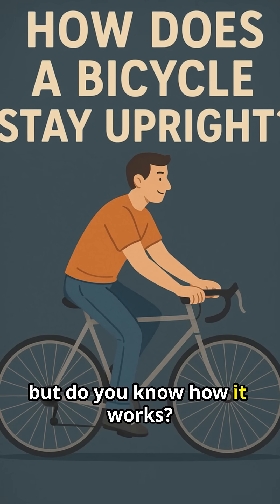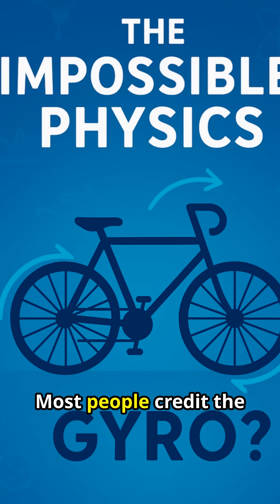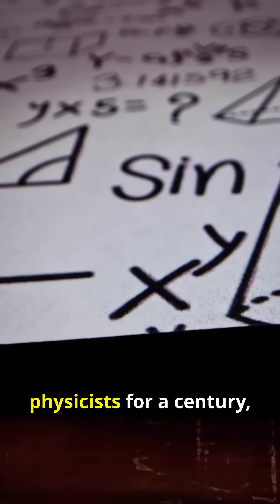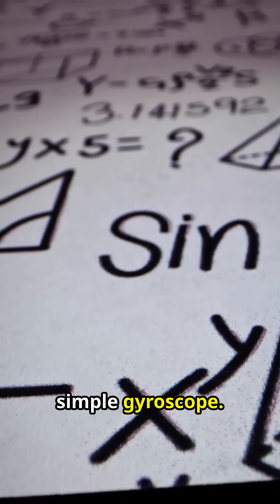You've ridden a bike for years, but do you know how it works? How can you balance so easily on two thin wheels? Most people credit the gyroscopic effect from the spinning wheels, but that's largely a myth. The real answer has puzzled physicists for a century, and it's a complex dance of forces far stranger than a simple gyroscope.